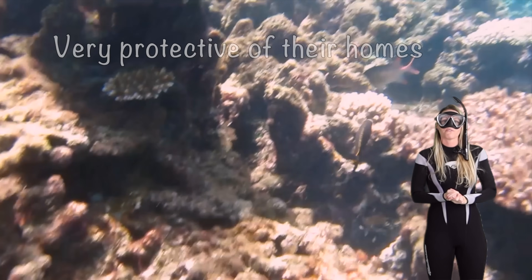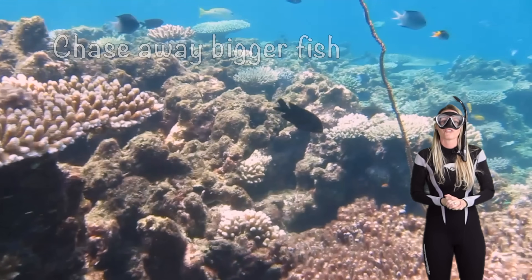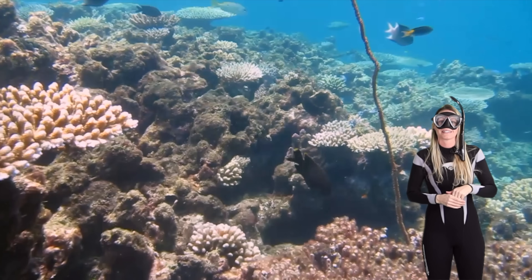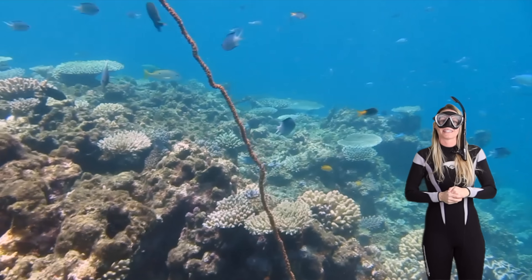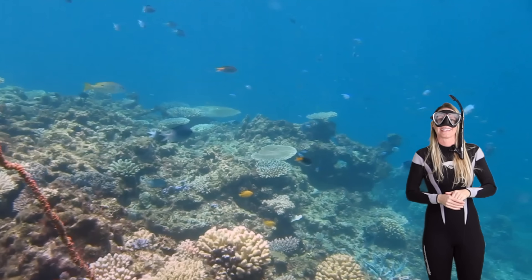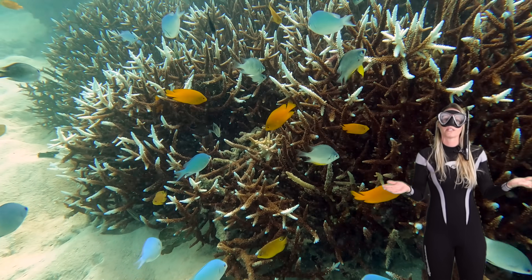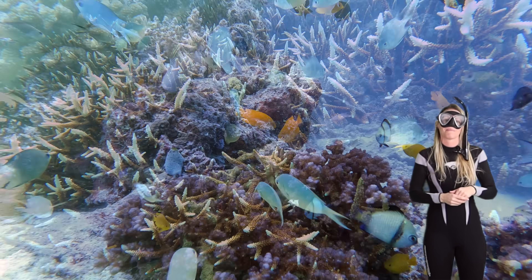Damselfish are also very protective of their homes. They'll chase away bigger fish, even scuba divers like us, just to keep their little areas safe. It's like saying hey this is my castle, you stay away. Don't worry, they're not being mean — they just want to make sure their home is protected for them and their friends and babies.